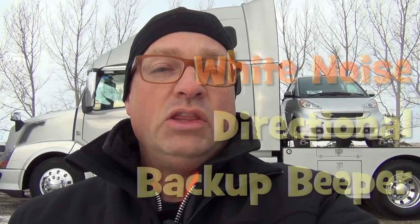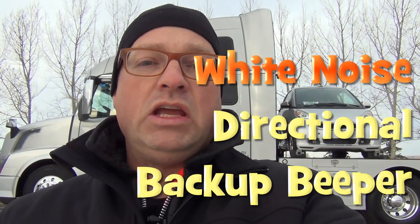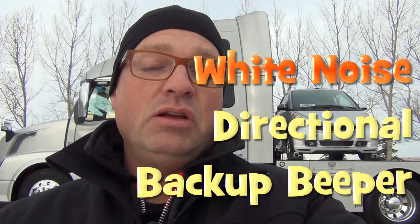A lot of us have heard those backup beepers — the annoying backup beepers. And I've got something that I'm considering making standard on all my RV haulers. I have a white noise backup beeper that I want to show you today.